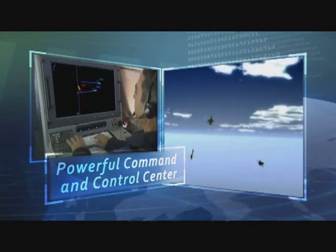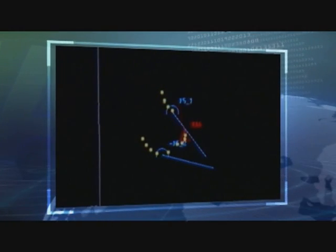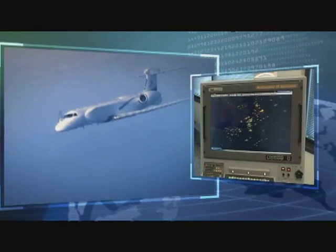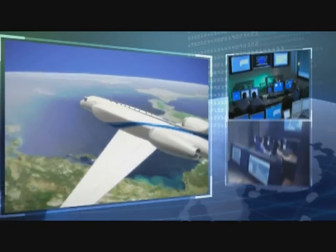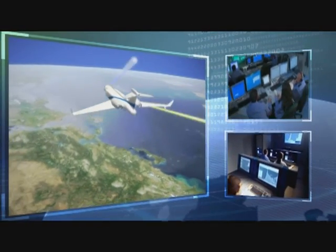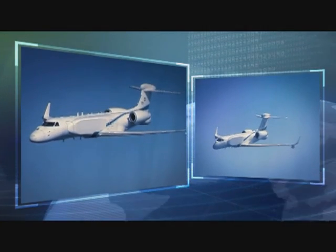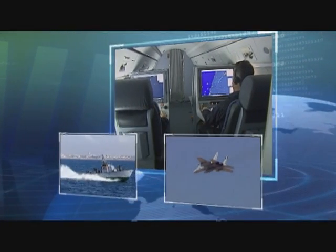AWACS and CAEW operate as full-capability command and control centers. Targets detected by on-board sensors are integrated with external reports received via data link to create a coherent, reliable, and complete situational awareness picture. The AEW&C provides coordinated battle management in both air combat and naval combat operations.